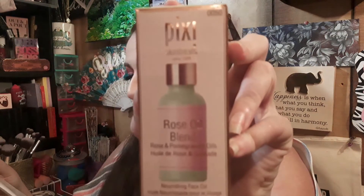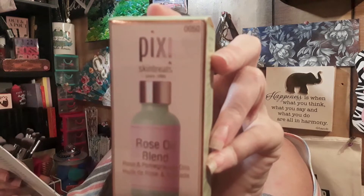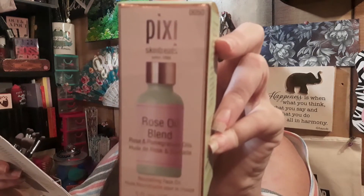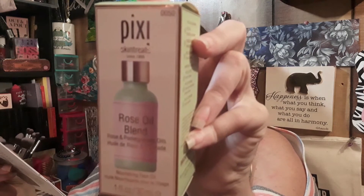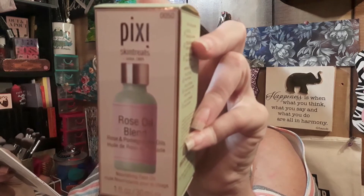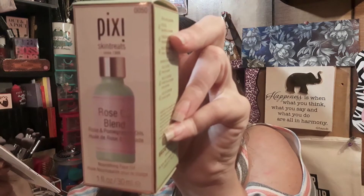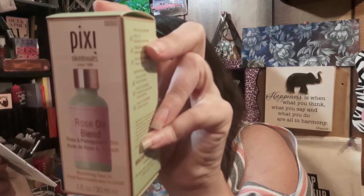Right off the bat the first thing is a full-size product and it is the Pixie Rose Oil Blend. This oil has quickly become one of my favorite multitasking products. It's made of hydrating oils — sweet almond, orange peel, pomegranate seed, and rose oil. The flowery scent is subtle and soothing. When I apply this oil as the last step of my nighttime skincare routine, the floral scent reminds me it's time to relax. The formula absorbs instantly and I don't have to worry about waking up with oil stains on my sheets.